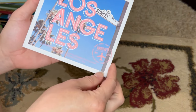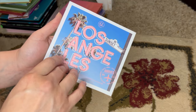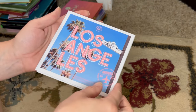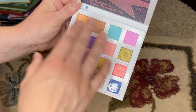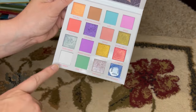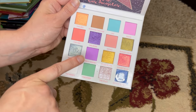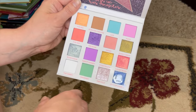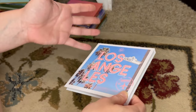Here is the BH Cosmetics Lost in Los Angeles palette. I had actually set this aside to give to a friend, but she ended up buying a new one for herself, so this is back in my collection. I don't love this palette, but I really appreciate the quality of the mattes and I love having a fantastic matte white — much better than the one in the Jaclyn Cosmetics Strawberry Feels. I very rarely use this palette, and when I do it's for the white, so I'll probably declutter it.